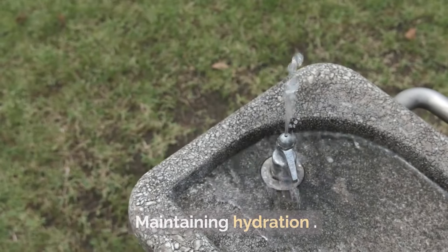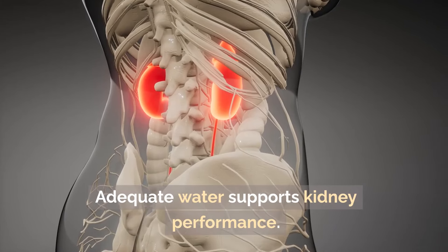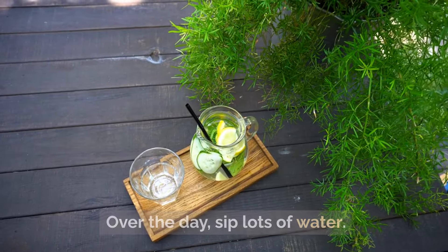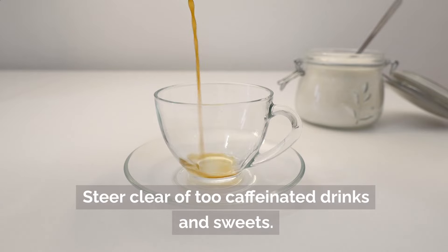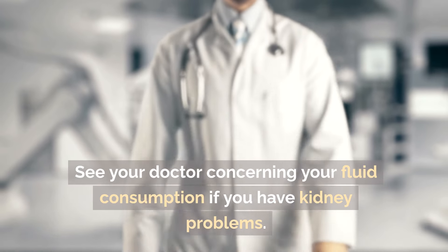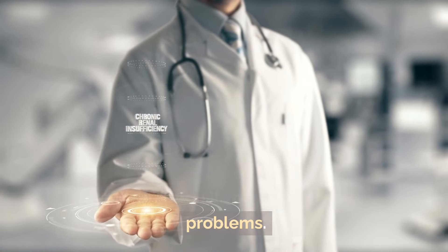Maintaining hydration: adequate water supports kidney performance. Water helps flush out waste and pollutants. Sip plenty of water throughout the day. Steer clear of caffeinated drinks and sugary beverages. If you have kidney problems, see your doctor concerning your fluid intake.